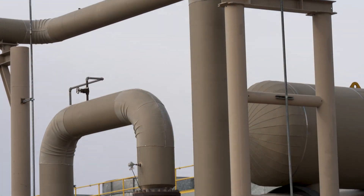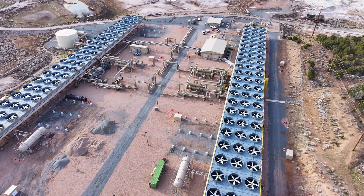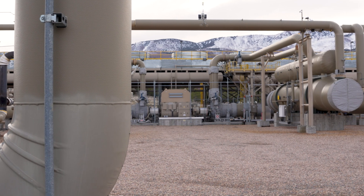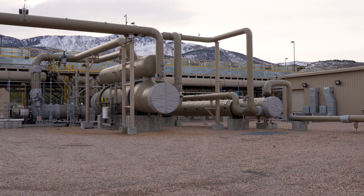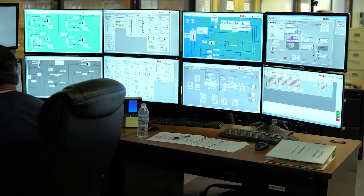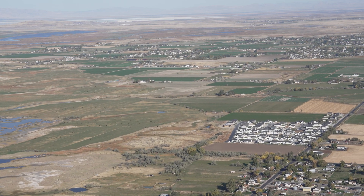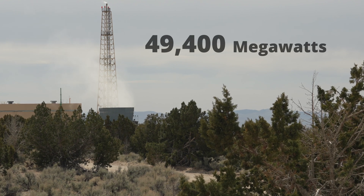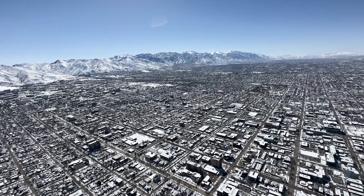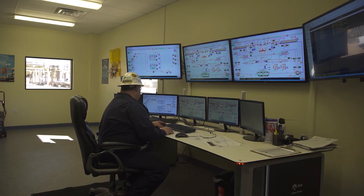Utah currently ranks third in the nation behind California and Nevada for utility-scale geothermal electricity generation and is one of only seven states tapping this resource. Utah geothermal power plants have a capacity of 73 megawatts and generated 410 gigawatt hours in 2024, enough to power about 38,000 homes. That is only 0.1% of the total estimated undeveloped potential of 49,400 megawatts, which could power nearly 49 million homes, meaning Utah's geothermal energy resources have almost unlimited potential for future power generation.